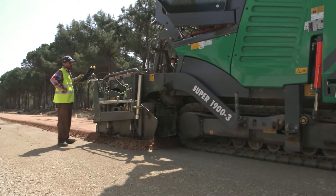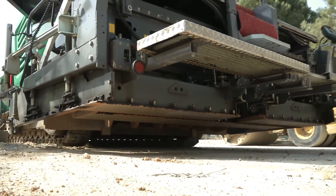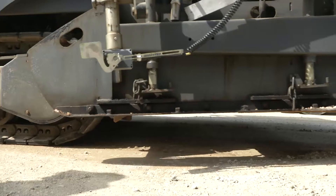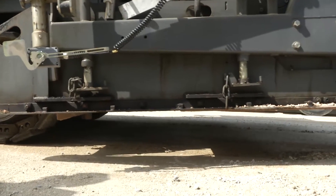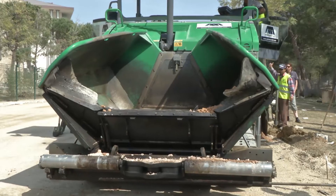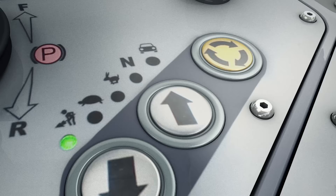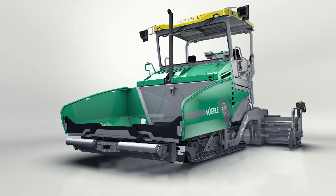The Super 1900-3 had to be repositioned several times during the construction of the various layers and strips of the access road. The paving team were thus able to make good use of the new time-saving Autoset Plus repositioning function. It brings the paver quickly and safely into transport mode with a single press of the Execute button.